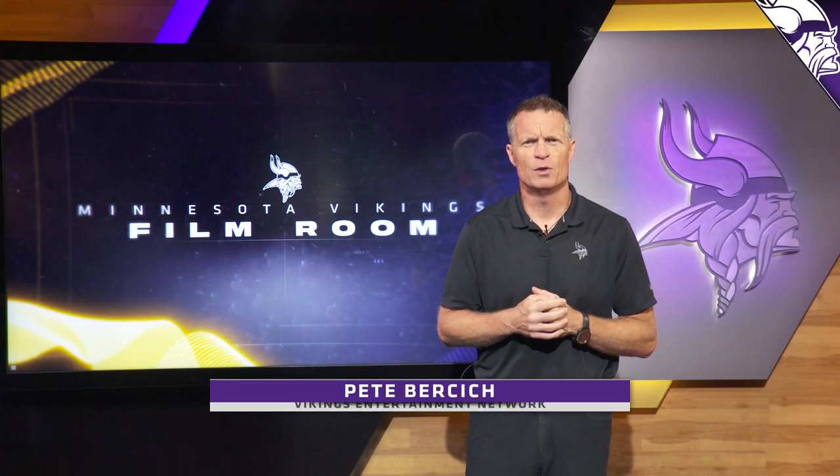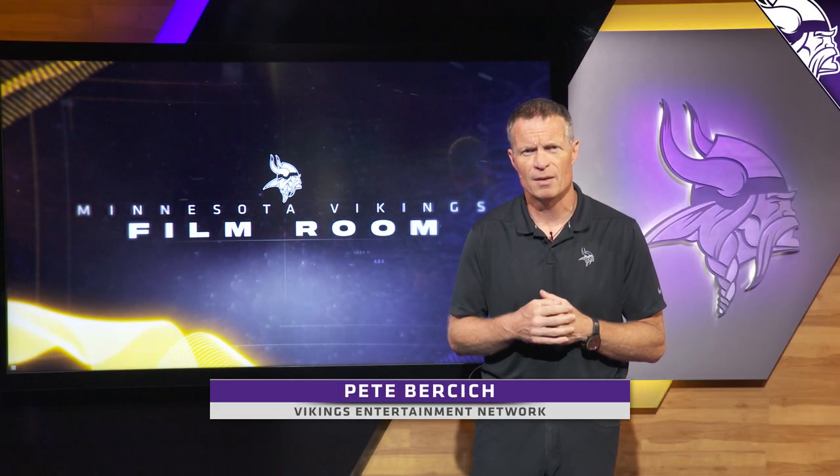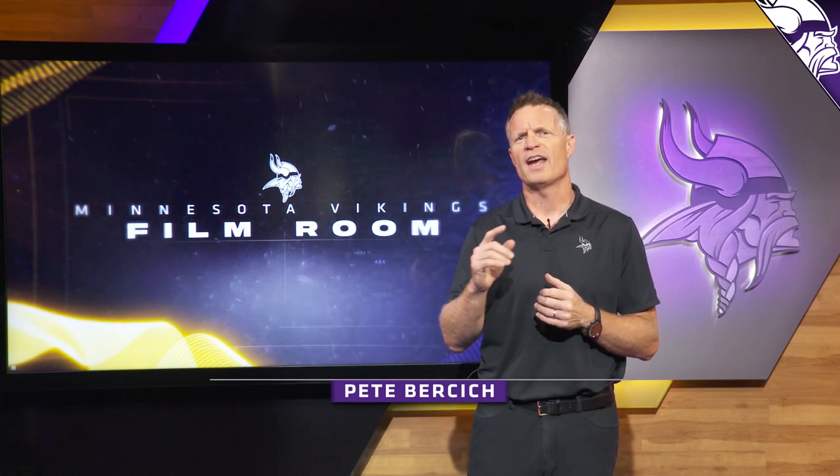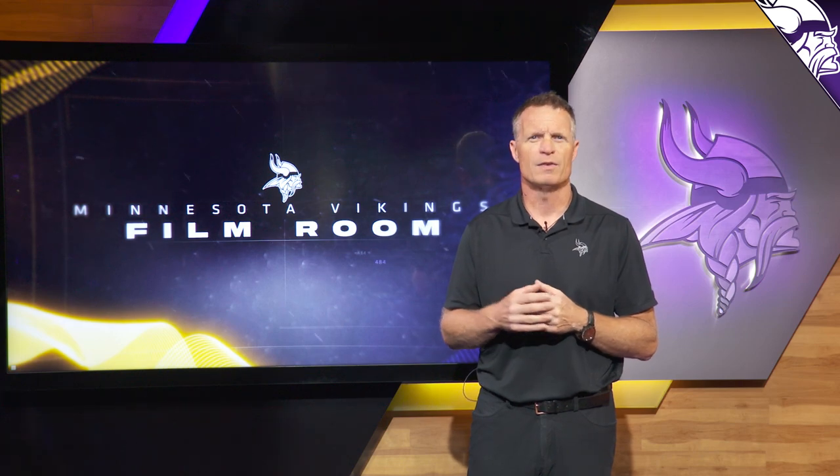Welcome back to another edition of Vikings Film Room, brought to you by the Vikings Entertainment Network. I'm your host Pete Bercich. Now in the sixth round with the 184th selection, Minnesota Vikings select offensive tackle Vederian Lowe out of the University of Illinois. Vederian has one of the greatest stories I've seen as a young man coming into the NFL coming out of the draft. But here in the film room, we just look at what they do on the field. So let's take a look at the film and see what Vederian Lowe brings to the table.